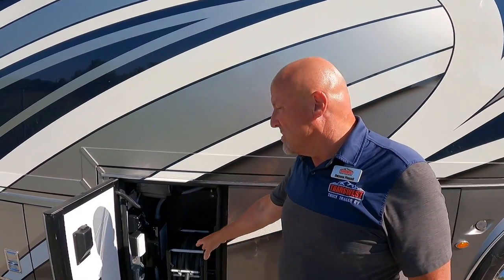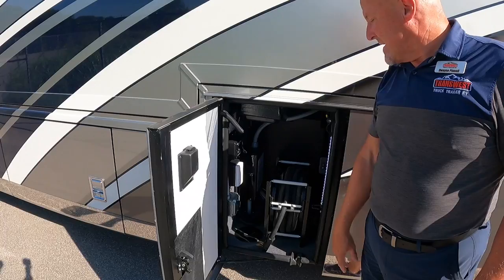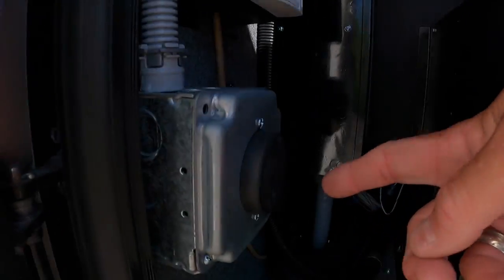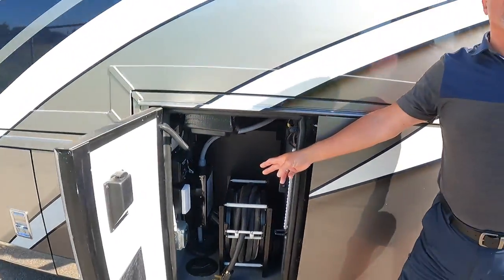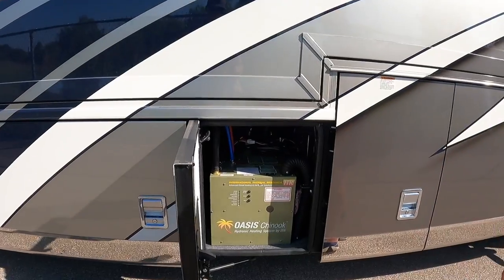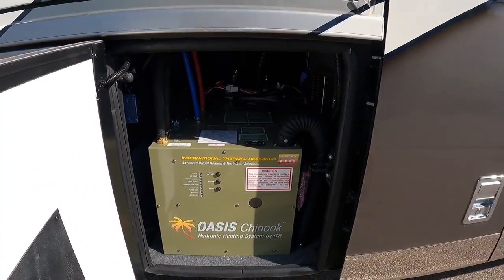This coach also has a 30-amp receptacle, so if you have a stacker trailer you can plug it directly into the coach. Having 50 feet of cord is a great benefit since you can get pretty far from the power pole. The OASIS Chinook system provides 15,000 BTU of heat to keep you and your family warm on cold winter nights.